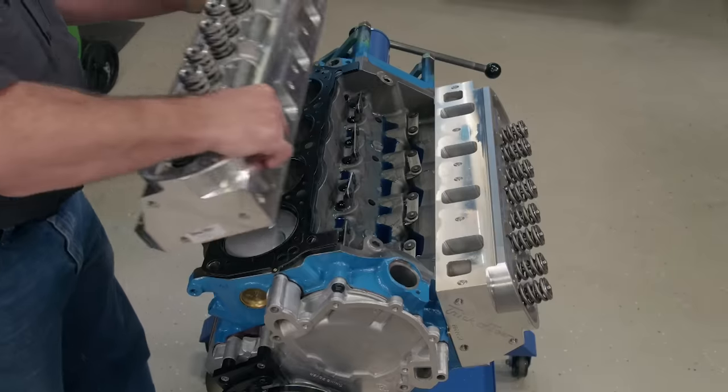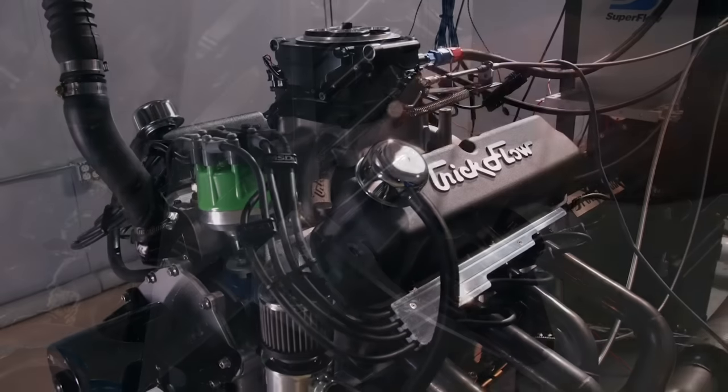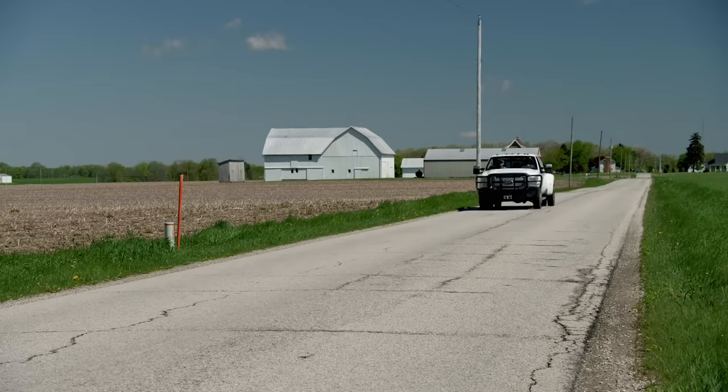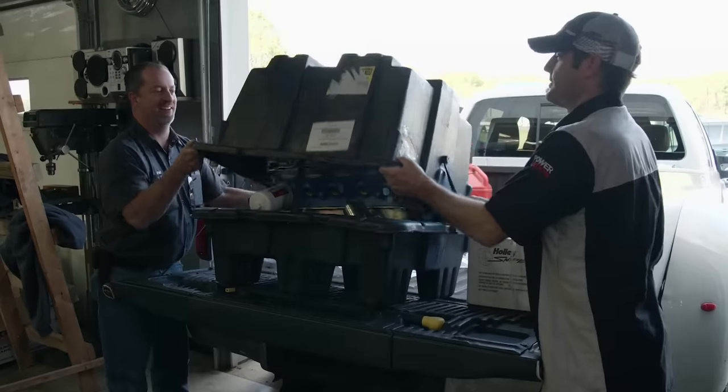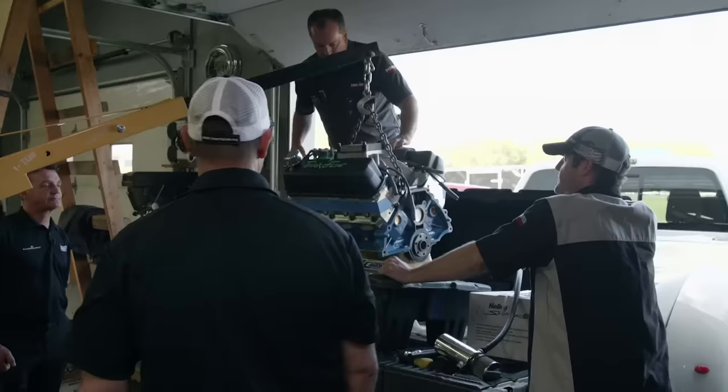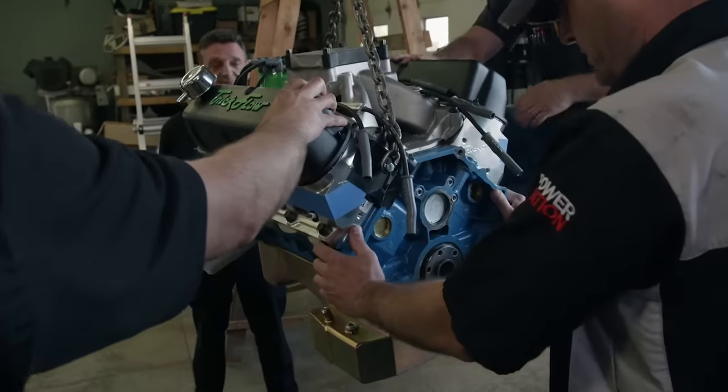It's a busy day on Engine Power. We finish up the Ford Endurance engine and check the numbers in the dyno cell. Then we take a road trip to Ohio where the BMR race team takes delivery of the most powerful engine their Fox Body Racer has ever seen. We're talking almost triple the horsepower.